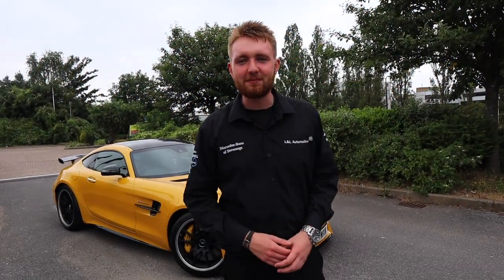Hello, I'm Ken, the star expert here at Mercedes-Benz of Stevenage, the AMG Centre for Hertfordshire.